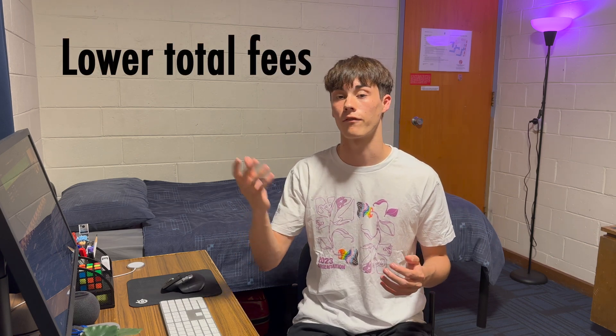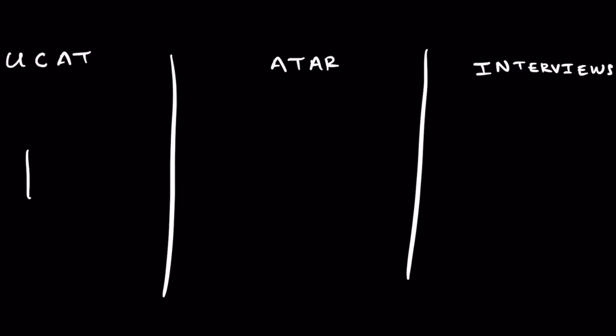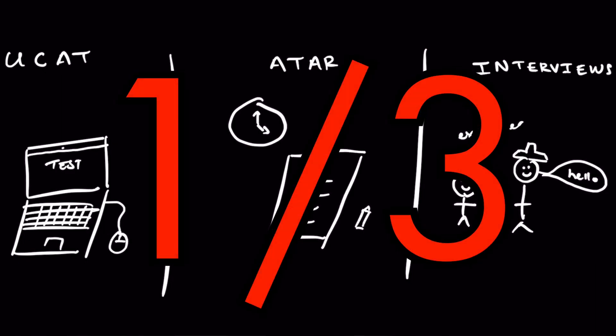In this video I'll be mainly sticking to undergraduate entry options, as this is by far the easiest option of the two — including lower cumulative fees as well as not having to sit the exam called the GAMSAT. In terms of requirements for entry, these are usually broken down into three categories: the UCAT, ATR, and interviews. These are balanced with a one-third split between each, so in Year 12 it's really important to balance all three equally.